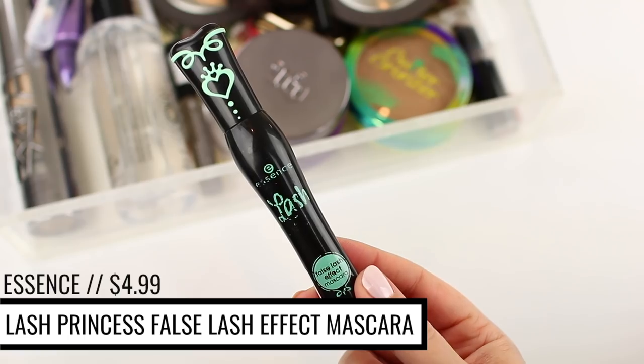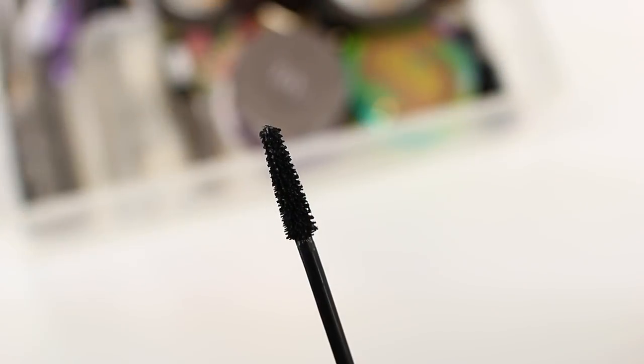I know I talk about this mascara all the time on my channel, but I've repurchased the Essence Lash Princess False Lash Effect Mascara so many times. It is my number one repurchased mascara because it's my absolute favorite. I didn't have it in my collection for a while because it was out of stock and I was trying other mascaras, but after I rediscovered it a few months ago, I don't think I'll ever be without it. It's so affordable and so much better than a lot of my high-end mascaras, and it's really the only mascara I've consistently repurchased for a few years.